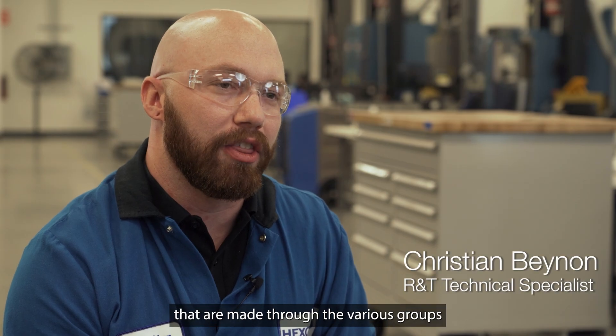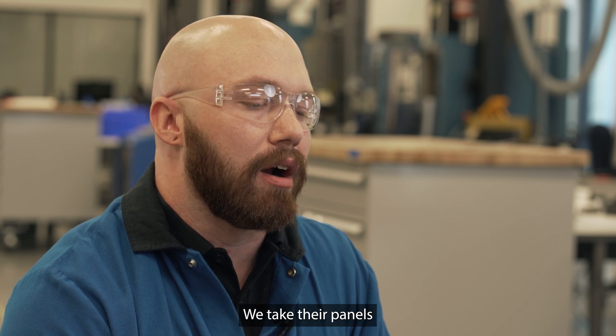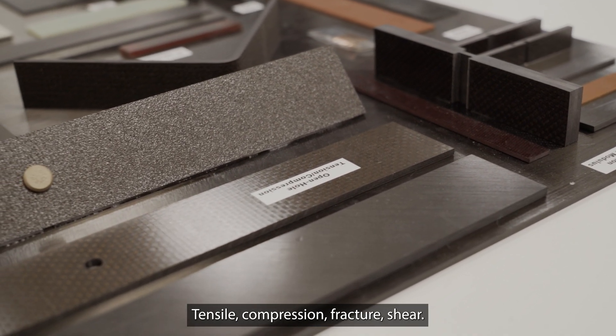We take the specimens that are made through the various groups throughout research and technology. We take their panels and turn them into individual specimens depending on what they want to test — tensile, compression, fracture, shear.